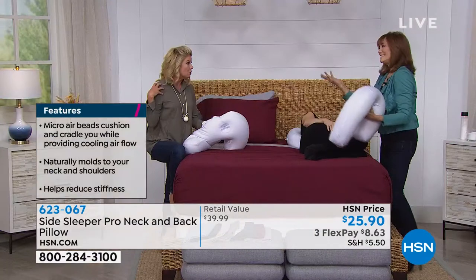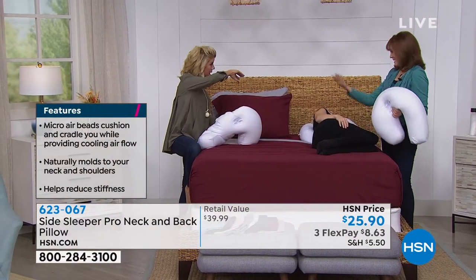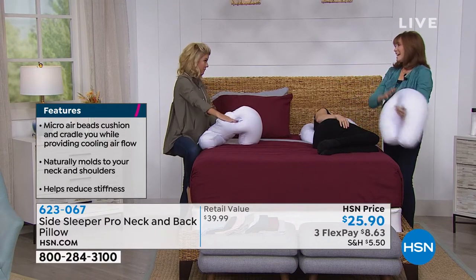That's my biggest issue — I wake up every morning because of that, constantly shifting pillows around. You don't have to, and you'll see that with our model. She is in perfect, perfect alignment.